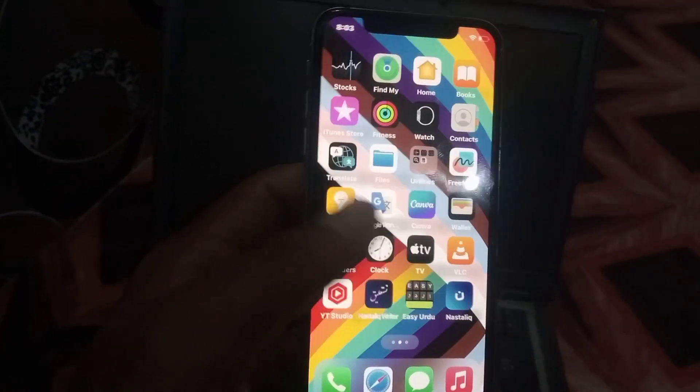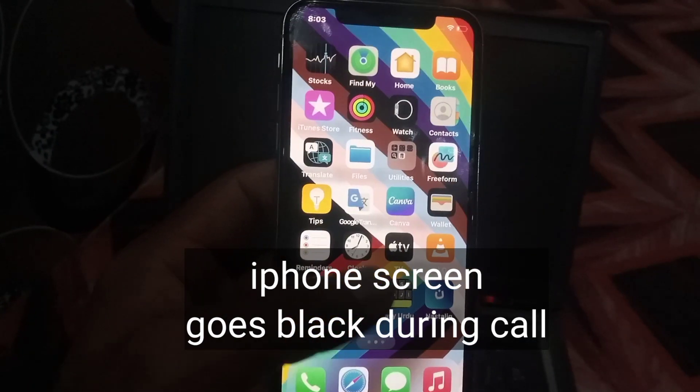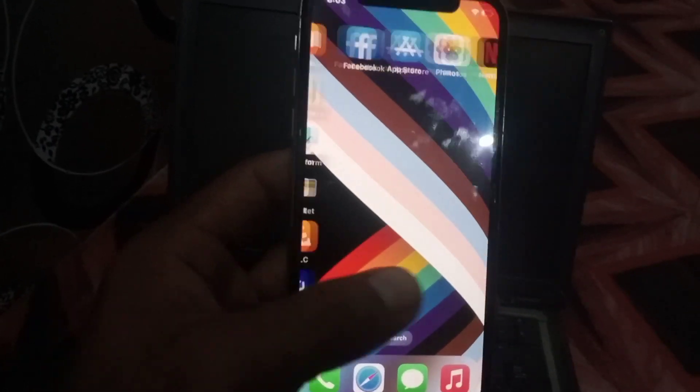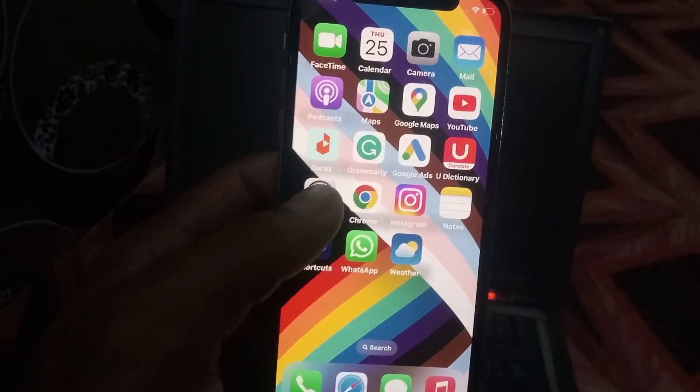Hello guys, welcome back to another video. In this video I will discuss how to fix iPhone screen goes black during calls. If you are facing this problem, keep watching this video because I have some tips about this problem.